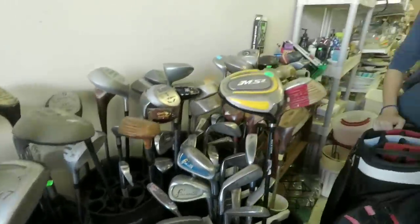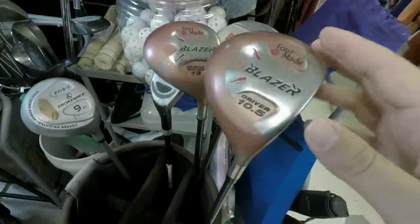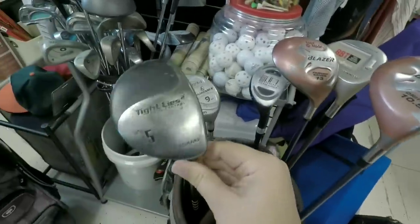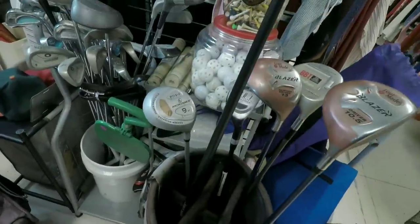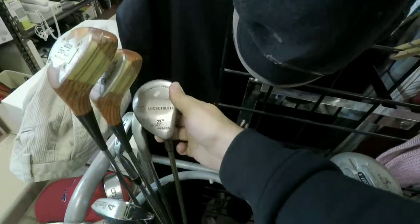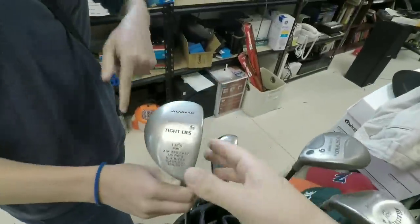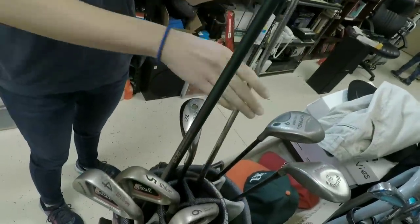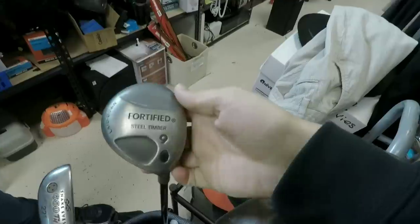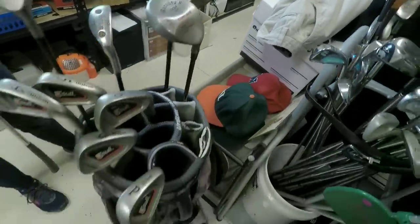Found a TaylorMade Burner knockoff — actually two of them — a 10.5 and a 13-degree driver. Old McGregor, a hybrid, and a Tite Lice Spin Control strong five wood. Might pick that up — love the old Tite Lice. Then there's a Tite Lice knockoff right next to an actual Tite Lice with a True Temper EI-70 shaft, and a Callaway Steelhead knockoff at 24 degrees.